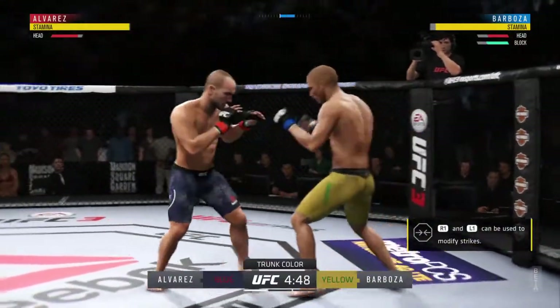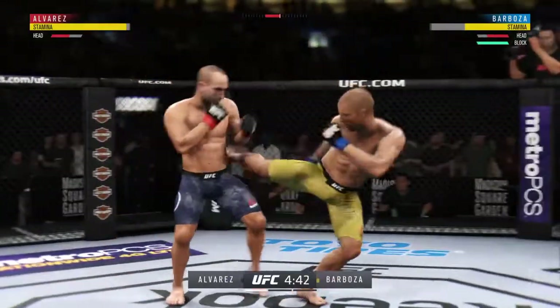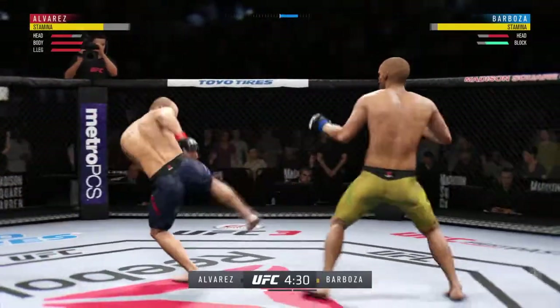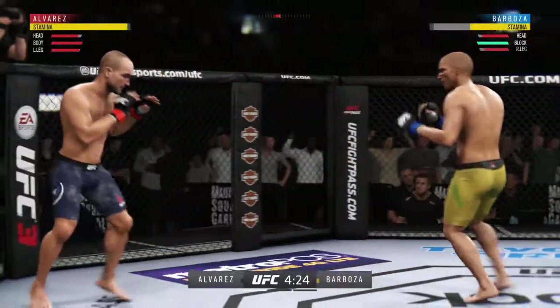Opens with the left hand and lands flush. Alvarez gets caught with that punch, gotta shore up the defense here. Alvarez gets tagged by the kick there, he couldn't have liked that too much. Going to the body now with that hook shot, nicely done by Barboza.